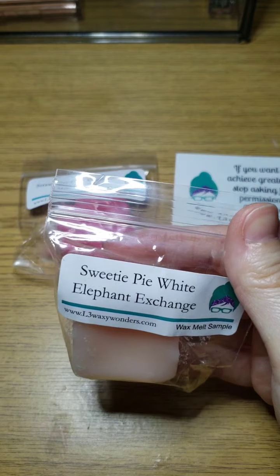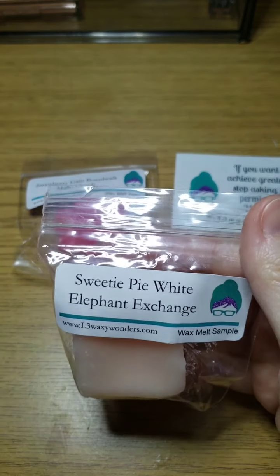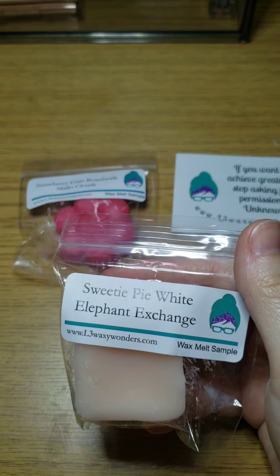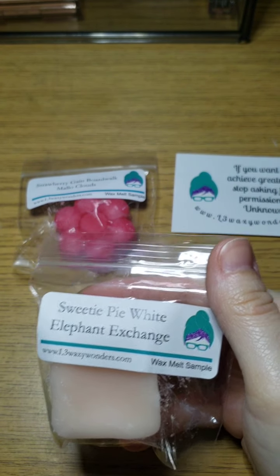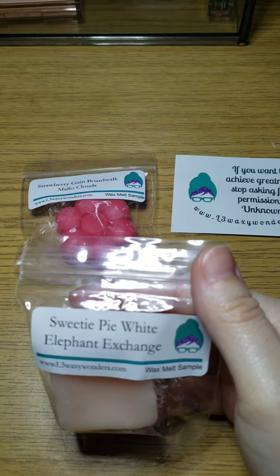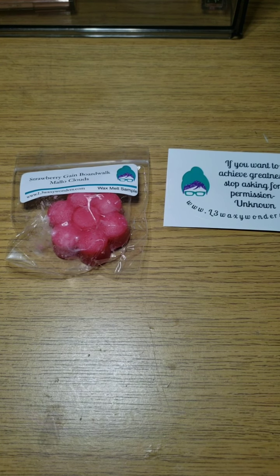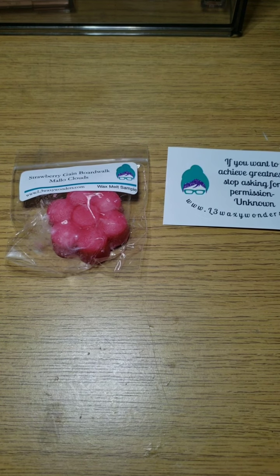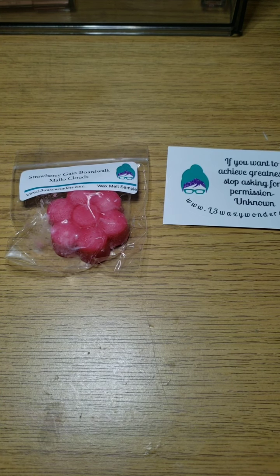I've had both of these scents separate but never together — this is Sweetie Pie and White Elephant Exchange. I think I have one of the two-pack tarts left in Sweetie Pie and a bunch of White Elephant Exchange, so if I like this one — which I assume I will — I can actually recreate it. Let me take this one out.